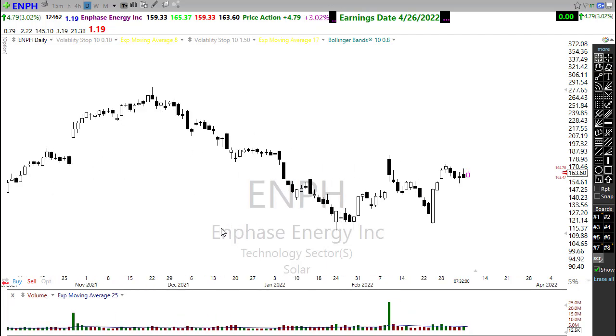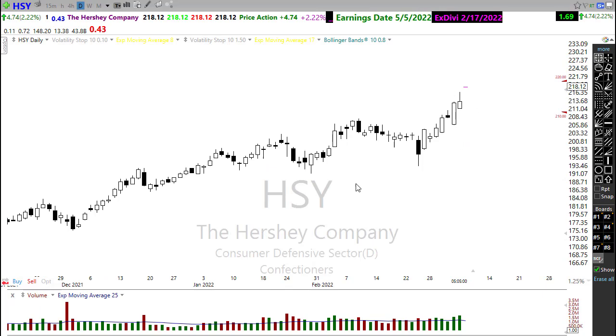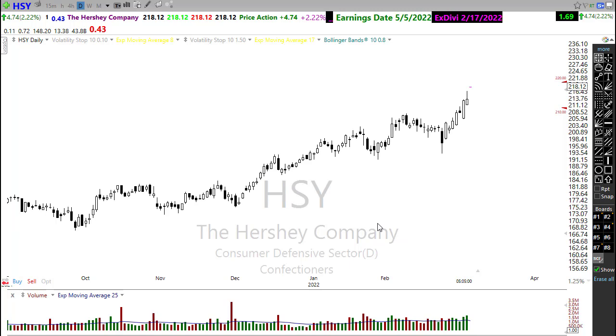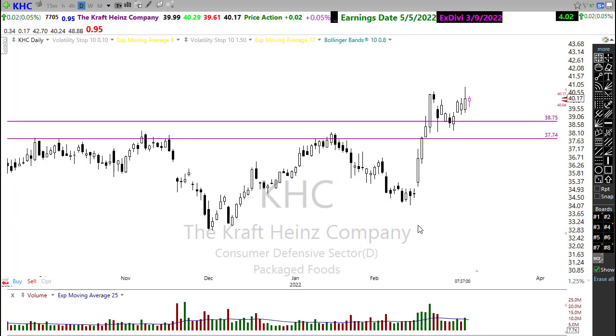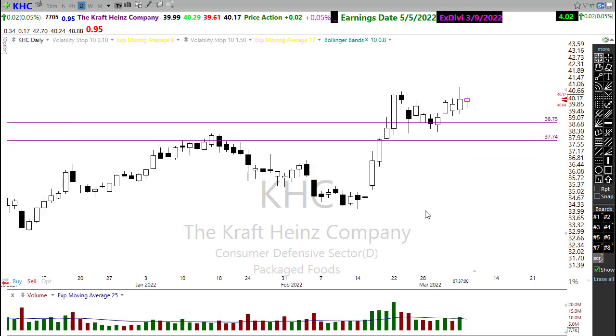I'd also suggest keeping an eye on some defensive sector stocks. Take a look at Hershey — continuing to show lots of bullishness here. When we start to get really nervous about the market, defensive sector stocks tend to do pretty well. And the inflation is pushing these hard as well. Hershey looks good but needs a rest or pullback before you'd want to jump in, so keep an eye on that. Even stocks like KHC are looking quite good, pushing up yesterday as the market was selling off — a nice little pattern breaking through resistance. Take a look at stocks like KHC.